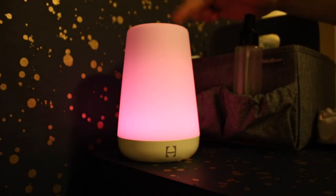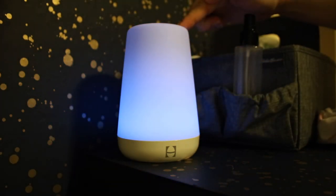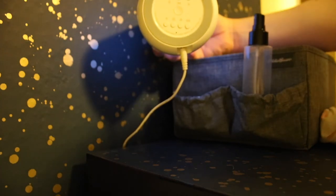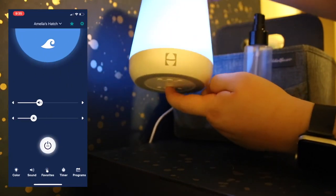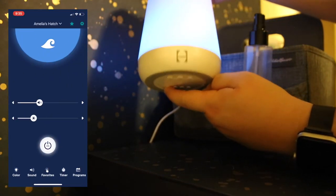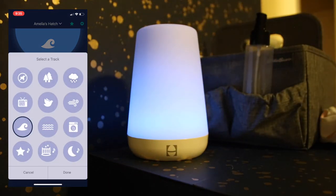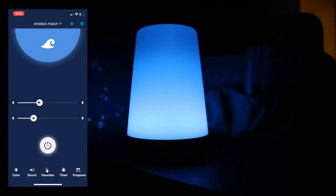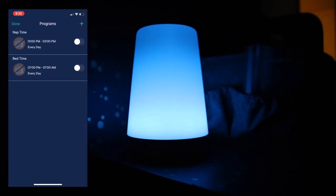Last but not least is the Hatch Baby Rest, our nightlight and sound machine. It has a few different ways to control it: you can flip through favorites set up on their app using the top touch ring, or flip it over and control the color, light, and sound via the buttons. Their companion app allows you to set timers and a time to rise, so it's something that can really grow with your child. My only complaint is that you can only use the sounds that come with the app — you can't play your own music over Bluetooth. But in general it's a nice, simple product and one I know we will use for years to come.